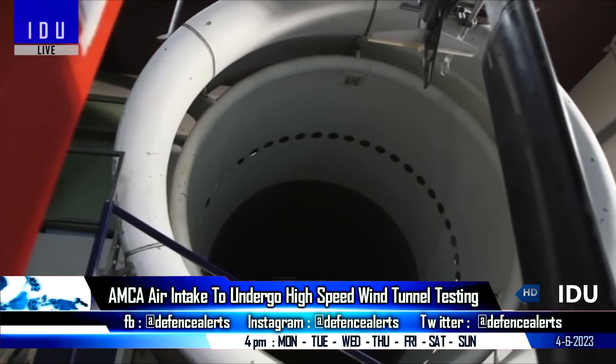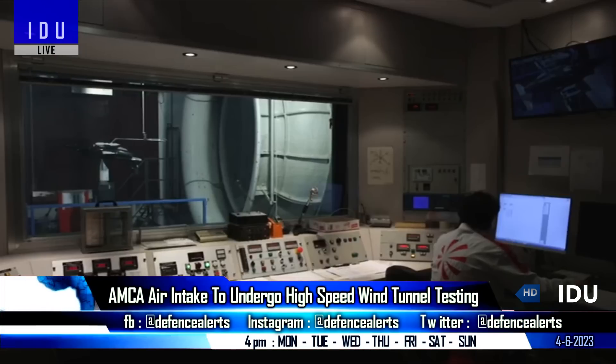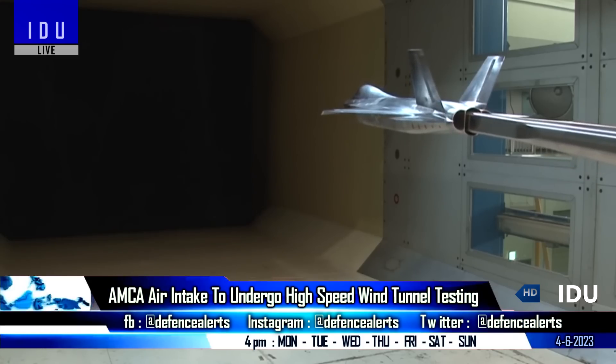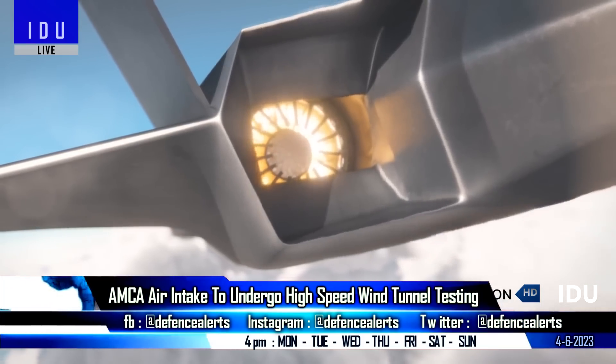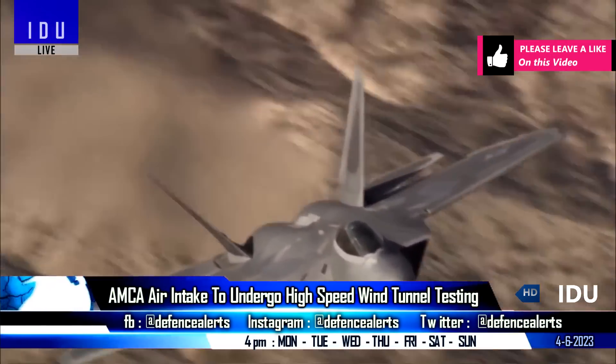The Aeronautical Development Agency will soon conduct high-speed wind tunnel testing of AMCA's air intakes using a scaled model. The AMCA will feature a serpentine air intake, and the serpentine ducts are known to have some ratio of diffusion from inlet area to exit area, that causes the airflow to decelerate.